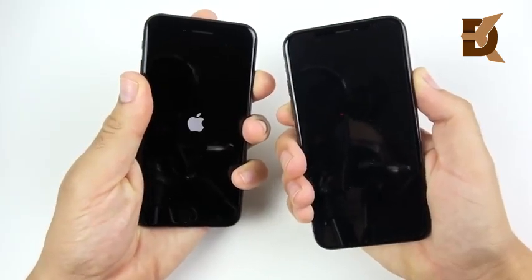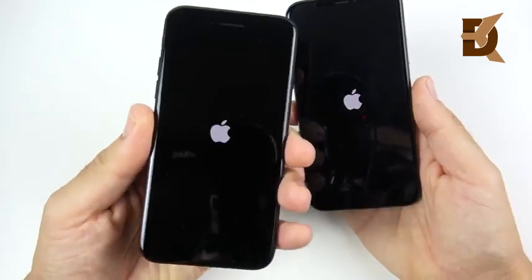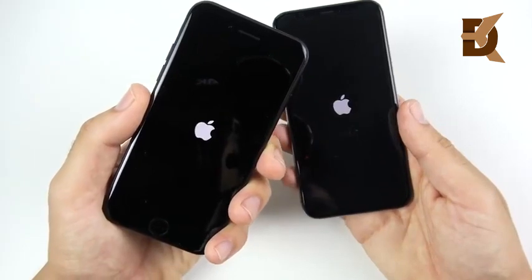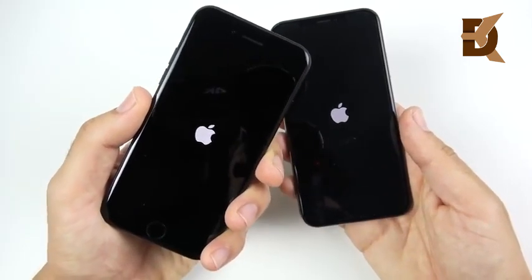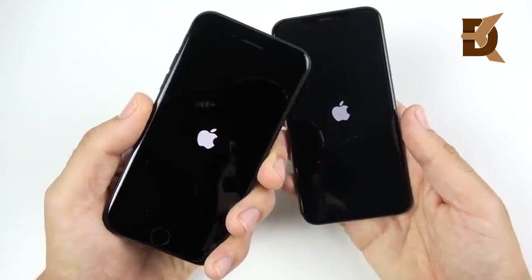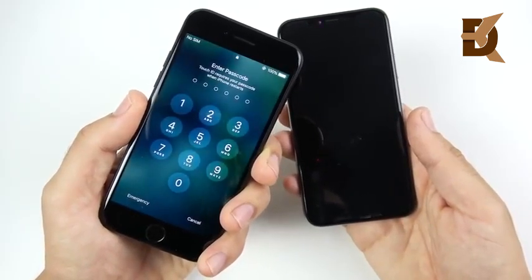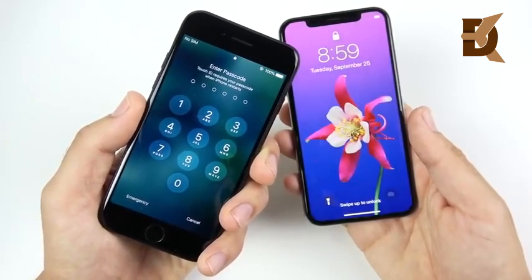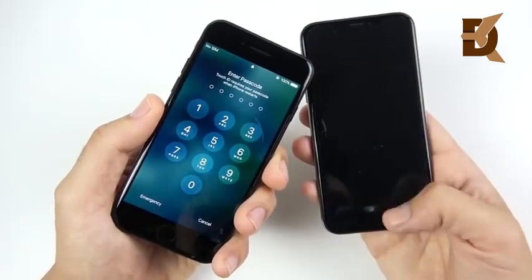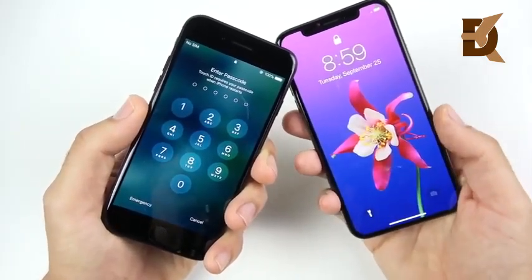The iPhone 7 kind of replaces that cheaper iPhone entry from the iPhone SE, and you actually get a bigger screen for around the same price. You start at 32 gigabytes, which is actually more than the iPhone SE was offering at around the same price point. The iPhone 7 beats the iPhone XS on the boot-up test — just like the 7 Plus beat the XS Max. For some reason these newer iPhones just aren't booting up as fast as the older ones.